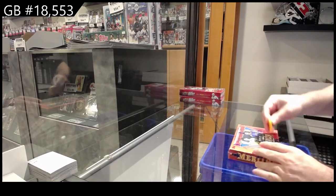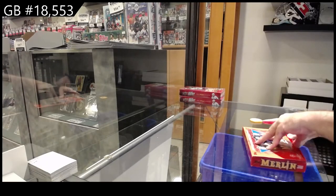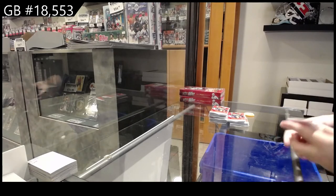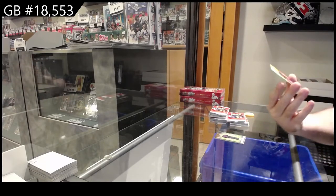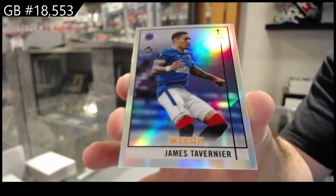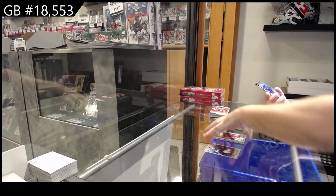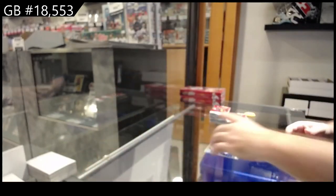We've got the Merlin Chrome, one autograph per box. Let's see what we've got in here. We got a Tavares — silver, or sorry, refractor, they call it a rookie refractor. We've got a refractor under-23 of Barnes.